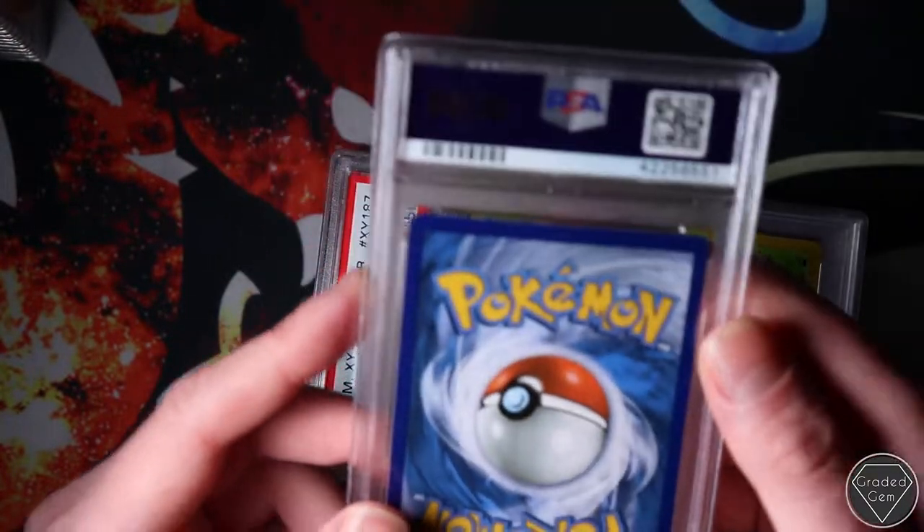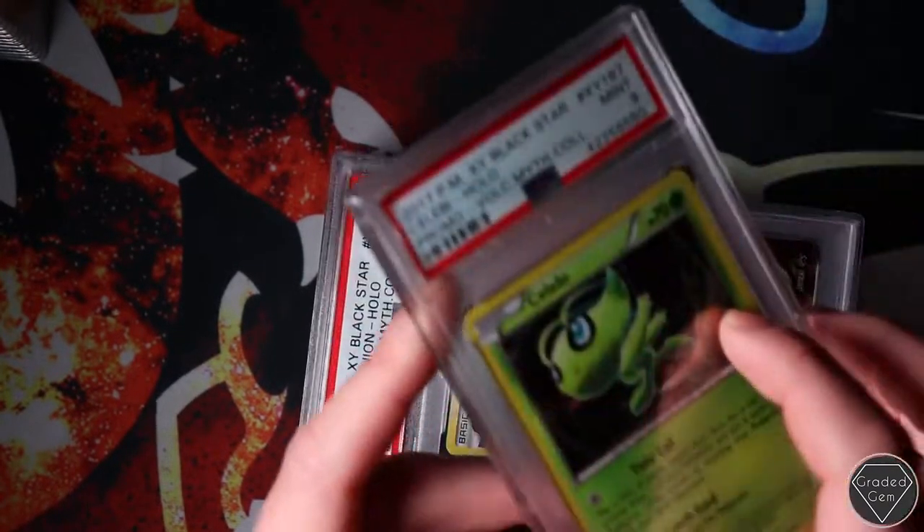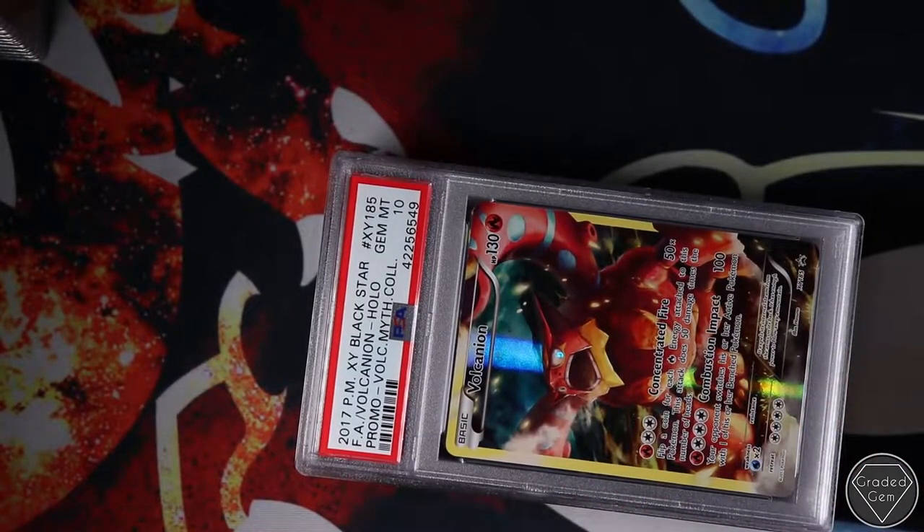Excellent 5 on the Victini - that's a bit harsh. Celebi - another beautiful card. I really do like this Celebi. I think now we start going into the gems.